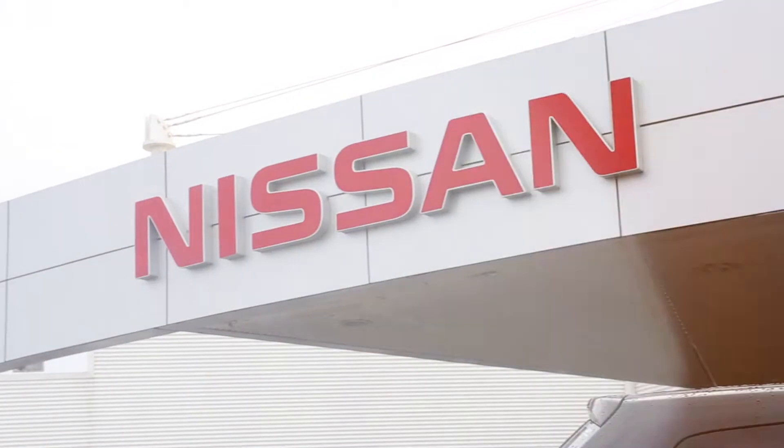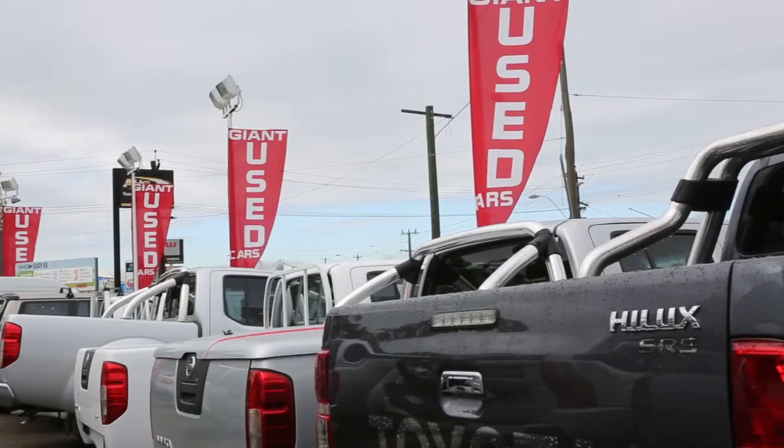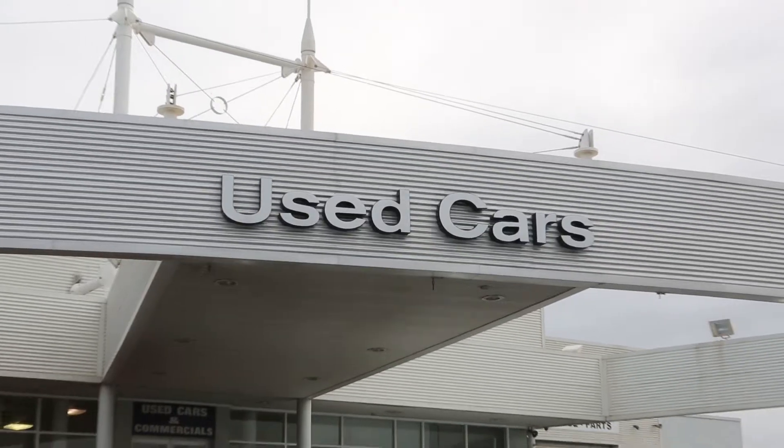Conveniently located in Osborne Park, Giant Nissan offers the complete range of the latest Nissan models and a large selection of quality pre-owned cars.